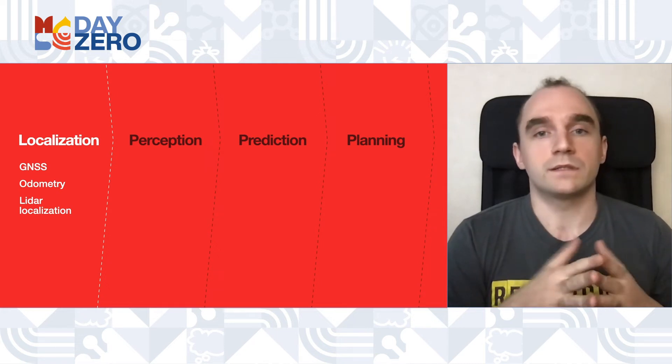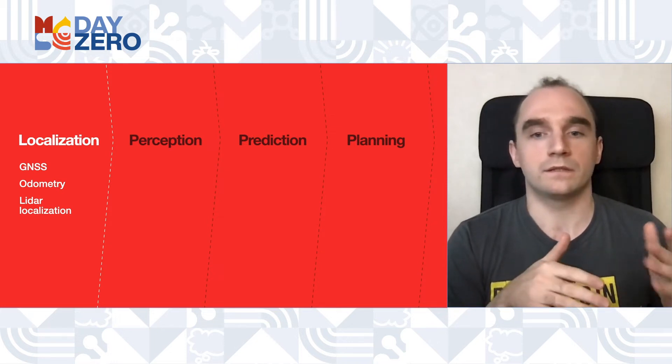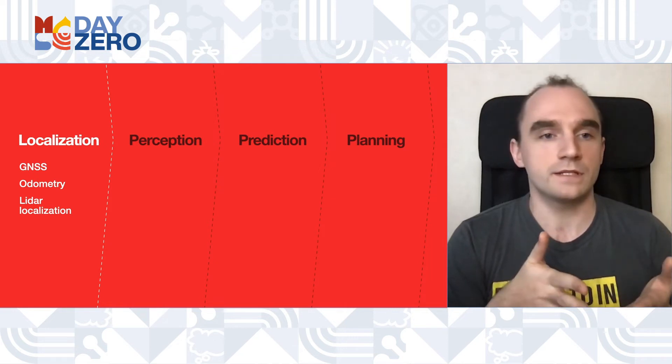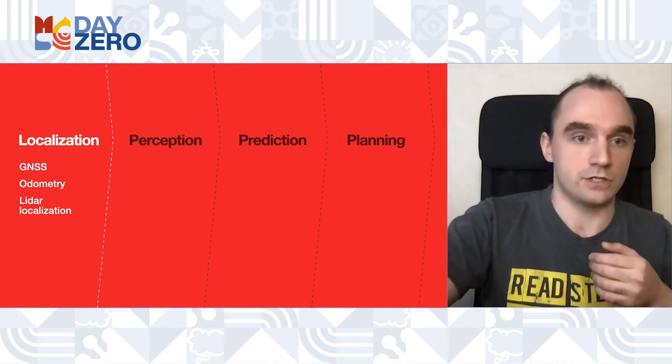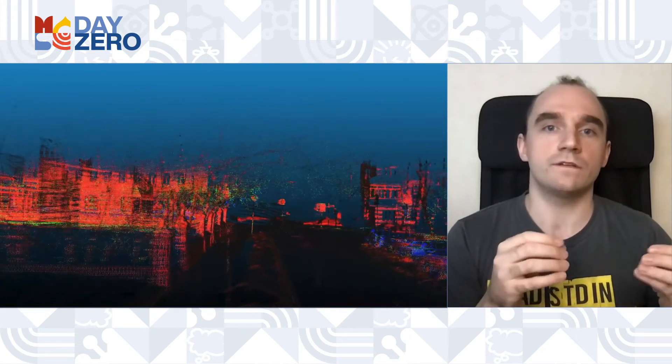The first component is localization — our car must be able to determine precisely where it is located at every moment. For this we use satellite navigation and odometer sensor data, but the main source is LiDAR localization. Here is an example of an HD LiDAR map built for one of the streets. We collect data in advance, process it, and then when the autonomous car is on its way, it takes the current point cloud from the LiDAR and finds the corresponding place in the map, refining the position given by GNSS to a precision of several centimeters.